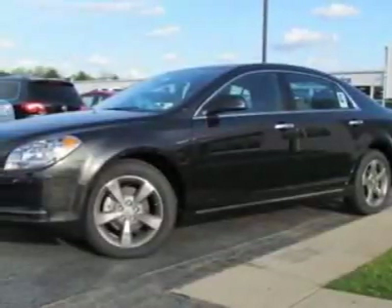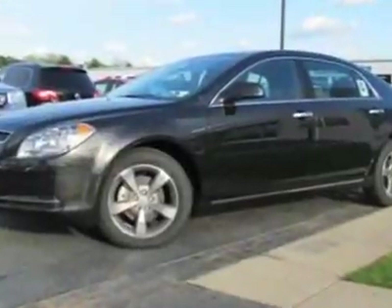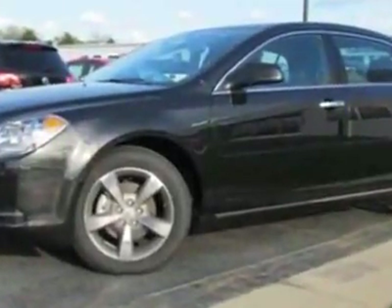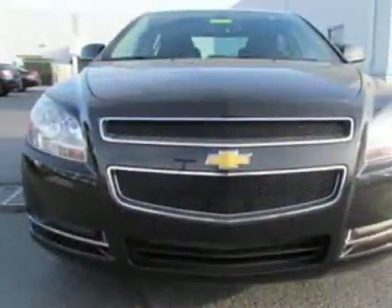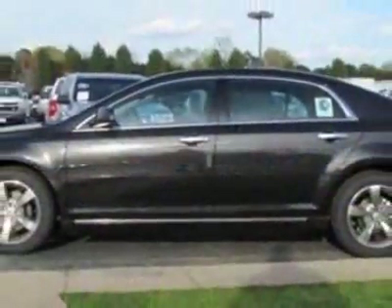Take a look at this new 2012 Chevrolet Malibu. For your protection, this vehicle has a full factory warranty. This vehicle gets an estimated 22 miles per gallon in the city and an estimated 33 on the highway.